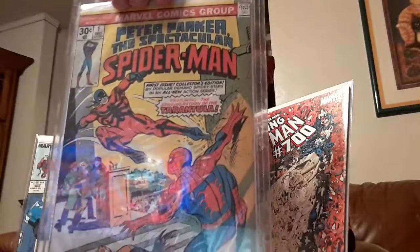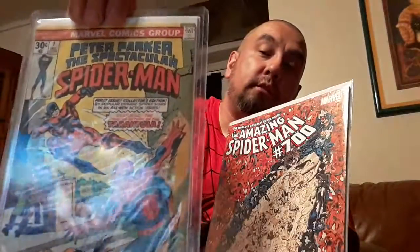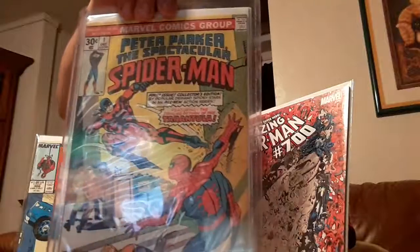Another one that was very dear to me, that I got on Father's Day: Spectacular Spider-Man #1, featuring Tarantula. I've always liked Tarantula as a villain. As a kid I always felt like — Spider vs. Spider, who would win? Well we all know the web head will win.